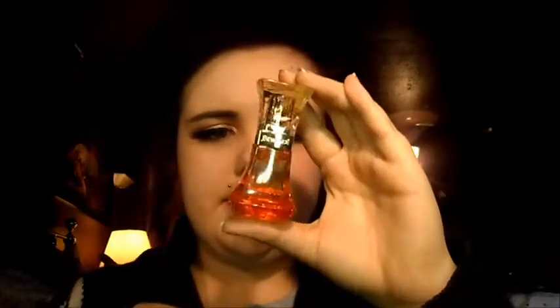I also got the Beyoncé Heat perfume, which was twenty dollars. The packaging is really cute and it smells like a slight spicy vanilla — not too overpowering and really nice.